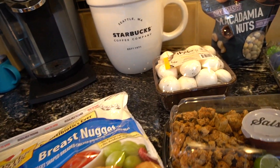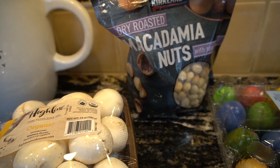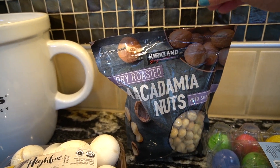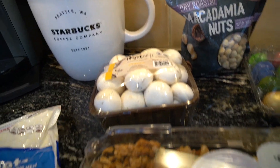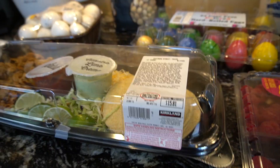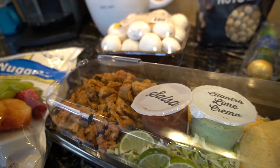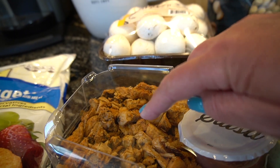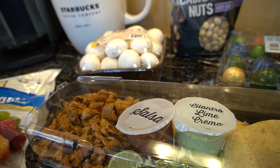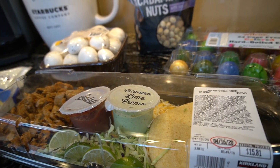Then I picked up some mushrooms — I want to do some stuffed mushrooms. We are running low on macadamia nuts, and this is like the one thing I love for crunch. My family really likes these taco kits — it's chicken street tacos. Sometimes what I'll do is just take the chicken and make myself a salad while they're having the tacos, so it makes for a really easy dinner if you don't feel like cooking.